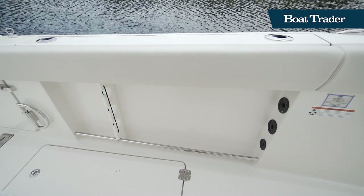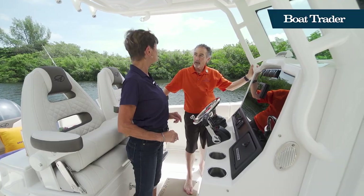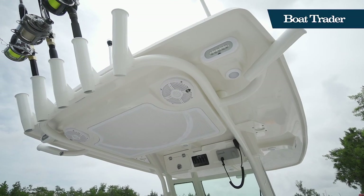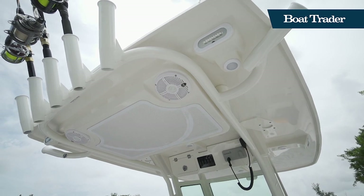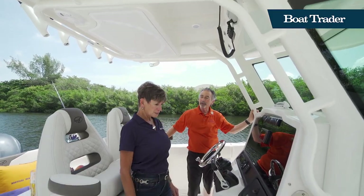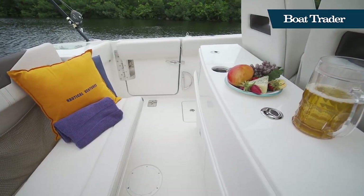We've got rod holder storage here, rod holders, and the rails make it all feel very safe. Built-in rod holders up here as well — all throughout. Life jacket storage, more storage up top. They've really thought it out for the fishermen, for the family, and for the kids. Let's go see what's in the aft deck.